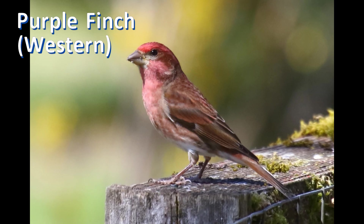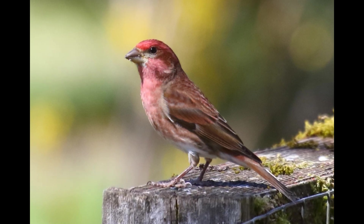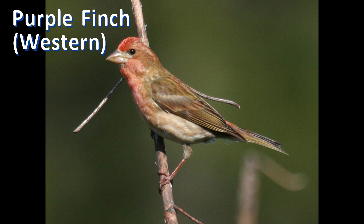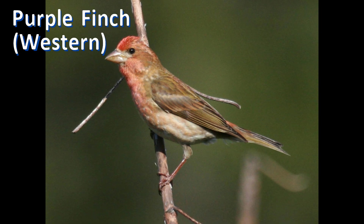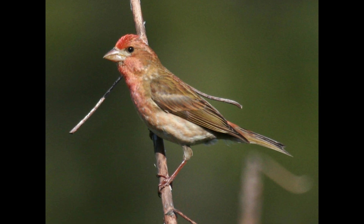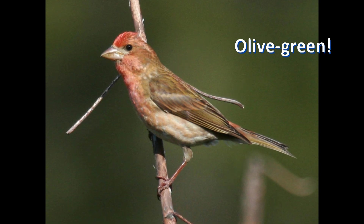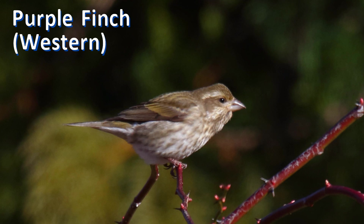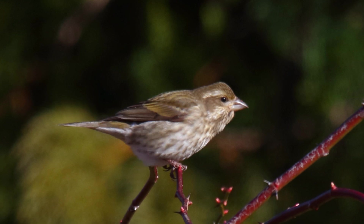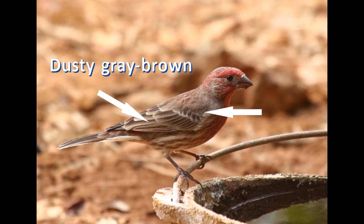Western male purple finches are rather dingy brown, especially on the side of the breast, which can make them look similar to the streaked breasts of house finches. But fear not — western purple finches have one field mark that really stands out: their dark brown upper-part feathers are actually olive-green. This is very obvious on the rump of females and the wings of both genders, in contrast to the dusty gray-brown upper-part feathers of house finches.